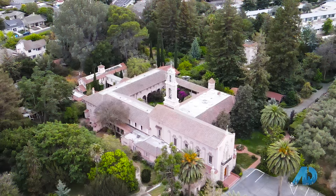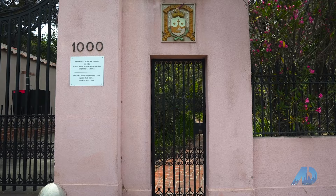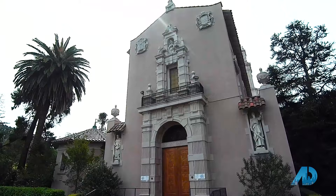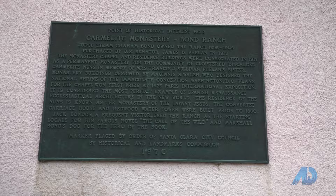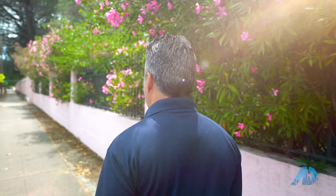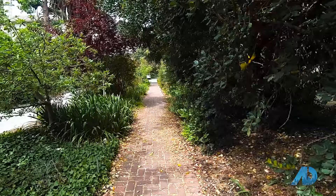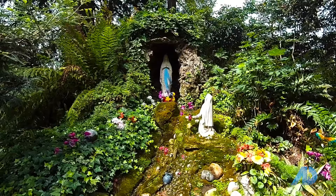Next we're heading to one of Santa Clara's most unique and relatively unknown properties — the Carmelite Monastery. If you're driving south on Winchester Street, you'll eventually run into a large parcel of land with rose-colored walls and wrought-iron gates. This is the Carmelite Monastery, constructed in 1917. The property is open to the public to walk through. As you enter, you'll walk through a grove of olive trees and there's a small chapel. It's a serene place and it feels like you're stepping back in time.